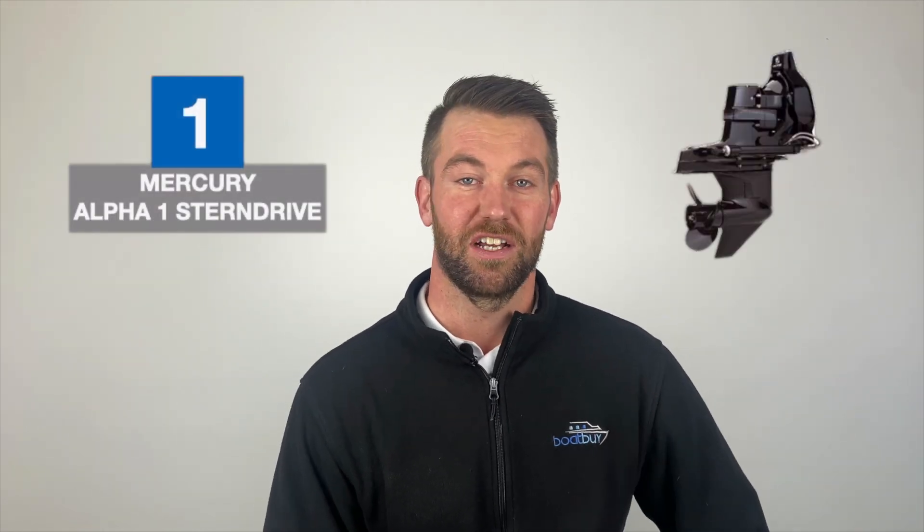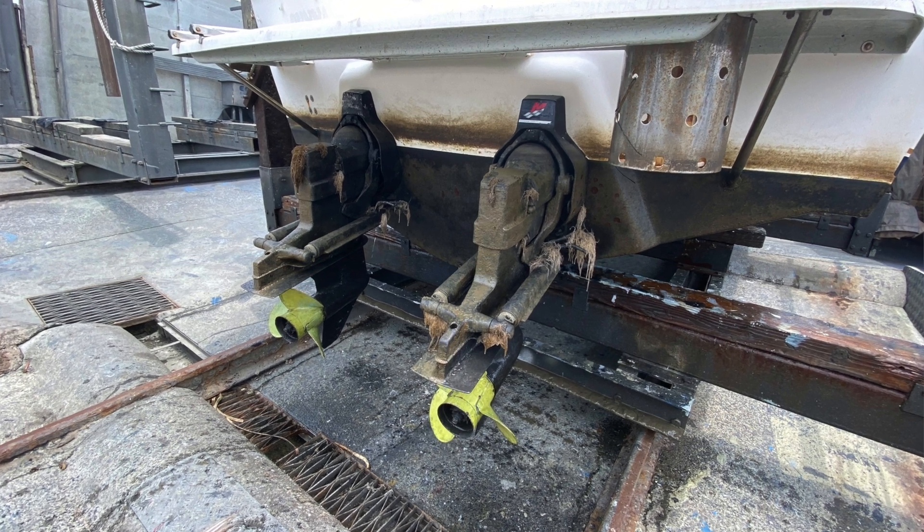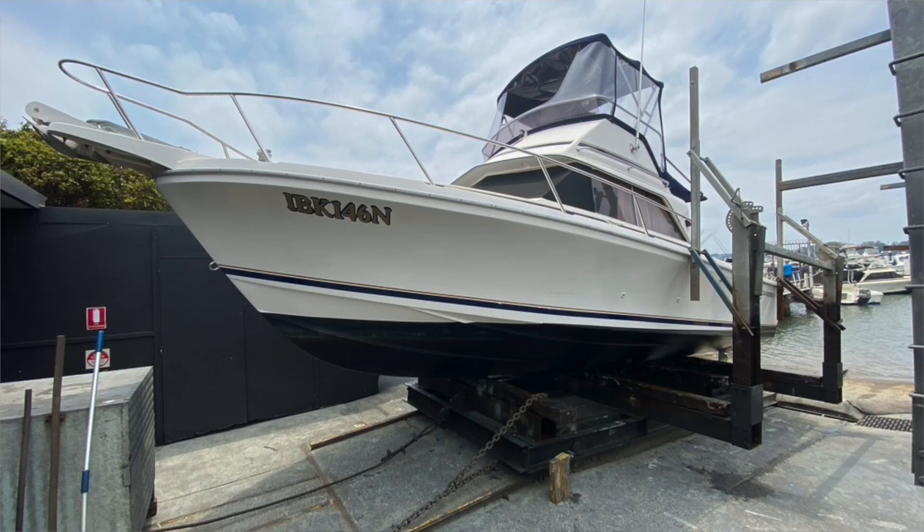The first stern drive I see a lot of is the Alpha One — that's the smaller Mercury stern drive. They've got a dog clutch for gear shifting, so what that means is you'll hear a little clunk as it goes into gear. They've got two teeth that have to mesh together, so it's not as smooth when you change gears. They're also fitted with an ignition cut so the teeth go in easily. This makes for a very clunky sounding gear shift, which is perfectly normal.